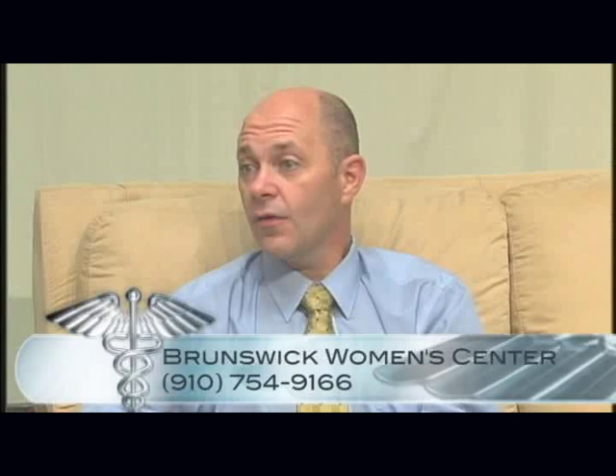It's great to have you here in Brunswick County. I'm sure all your patients are very happy that you're here. Now if our viewers would like to make an appointment, how might they do that? The simplest way is just to call the office. We have three locations but do all our appointments through a central number: 754-9166. You can set up an appointment at our Supply office, our Leland office, or our Sea Trail office.